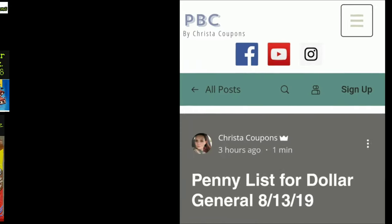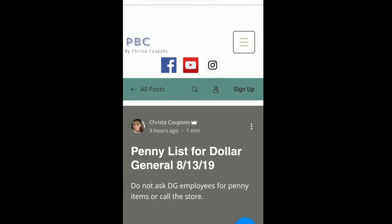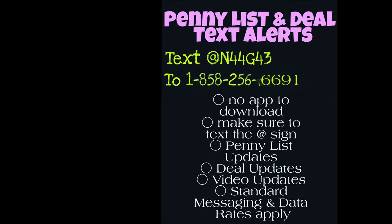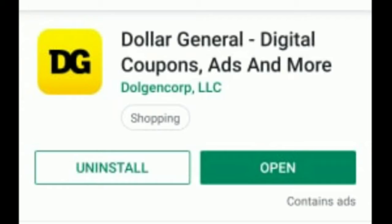You can get the penny list from me a few different ways every single week. You can go to my website, poweredbycoupons.com — I always post it there first on Sunday or Monday nights. I always post it on Instagram; I'm Christy Coupons over there. Don't forget to sign up for text alerts — here's the information to do that.